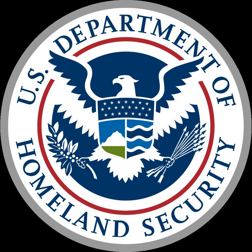National Urban Security Technology Laboratory is a United States government-owned, government-operated laboratory, part of the Department of Homeland Security Science and Technology Directorate. It is located in the Federal Office Building at 201 Varick Street in the Hudson Square neighborhood, Manhattan, New York.